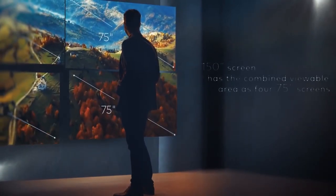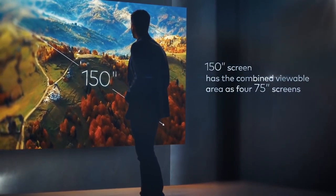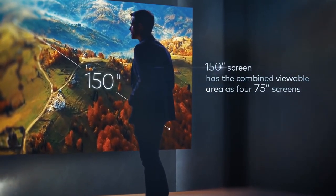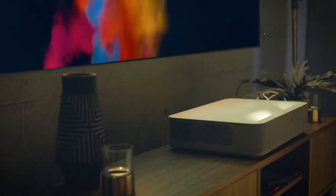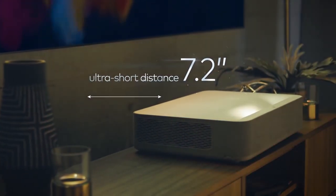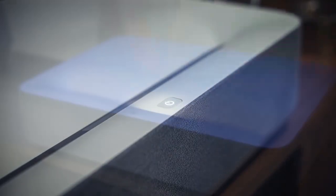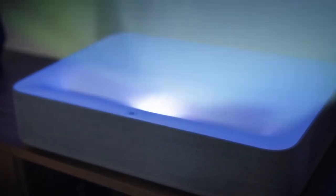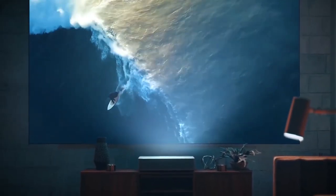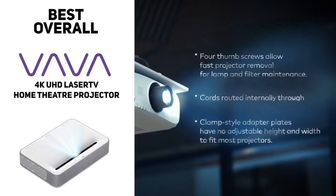Perhaps the most striking feature of the Vava 4K is its ultra-short throw, which means it can project a really large image even when it's close to the screen. In fact, the Vava can fill up to a 10-foot screen from a distance of only seven inches, which is a really impressive feat. This removes the need for extensive planning and setup — you simply set the screen up, put the projector in front of it, and you're ready to go. So if your goal is to create your own theater in your backyard, the Vava 4K is going to help you do that.